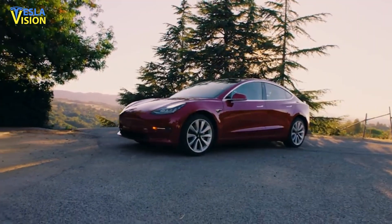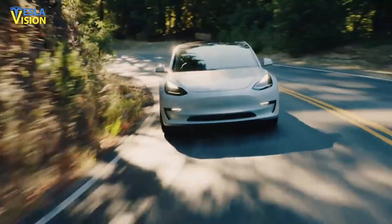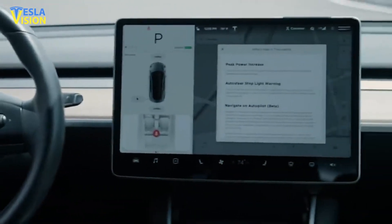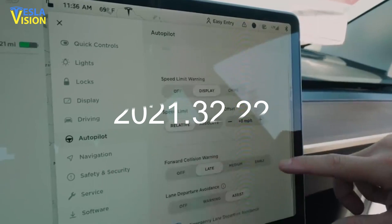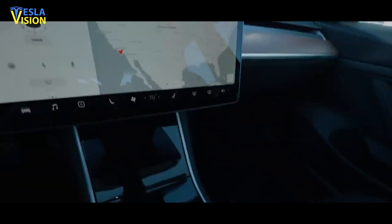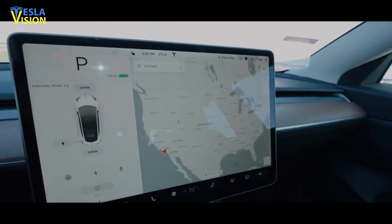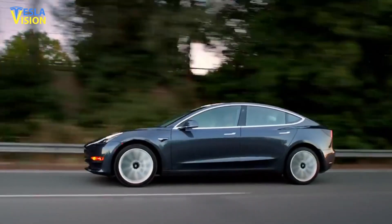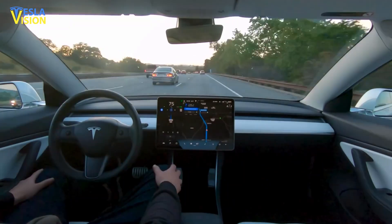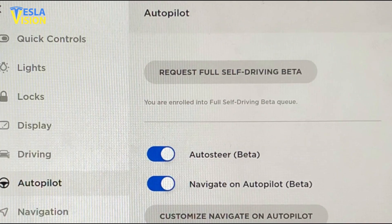The launch of Tesla's request FSD beta button has also been hit with several pushbacks. Originally intended for deployment some months ago, Tesla software update version 2021.32.22 was delayed until the 25th of September, when it started rolling out to customers. This is the first time Tesla has allowed typical owners to upgrade to more self-driving features through a download button.